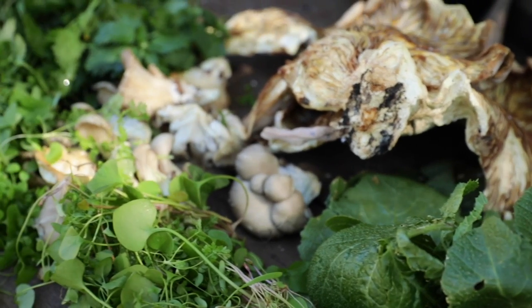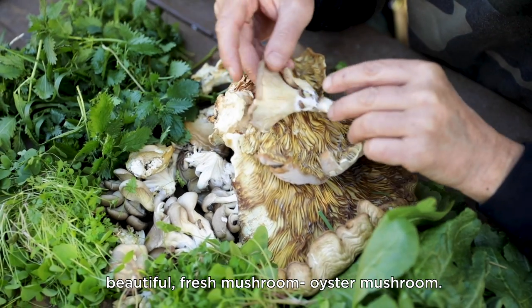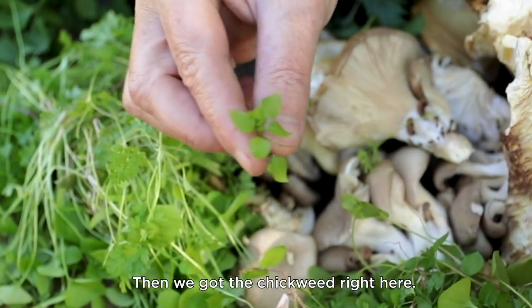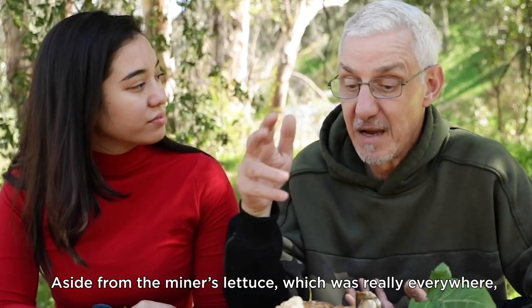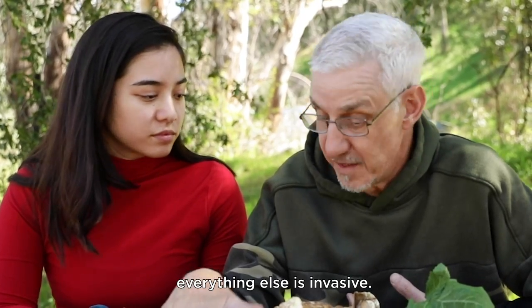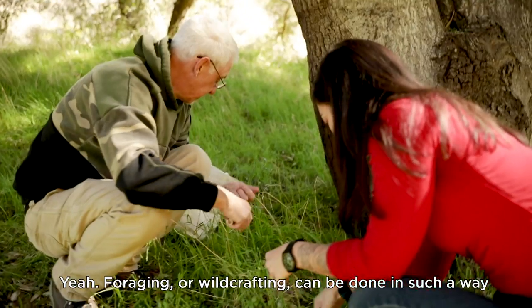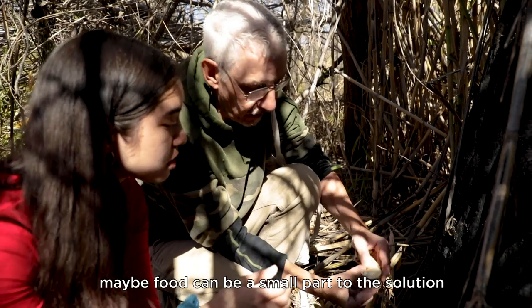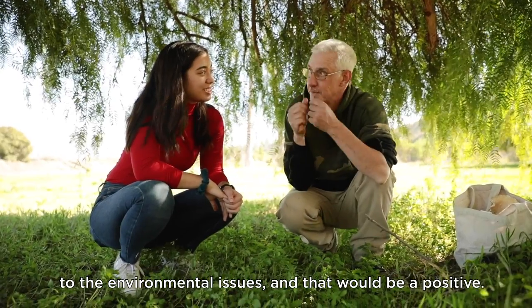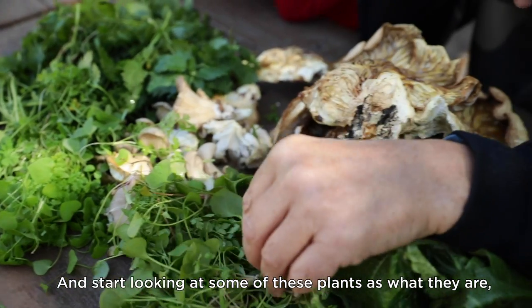So this is our bounty — we got stinging nettle, some dry mushroom and some beautiful fresh oyster mushroom, chickweed, chervil, and oxalis. That's what you have to play with. Aside from the Miner's lettuce, which was really everywhere, everything else is invasive. Foraging or wildcrafting can be done in such a way that you're actually helping nature. So many chemicals are being sprayed on those plants that if you can turn them into food, food can be a small part of the solution to environmental issues. What I'm trying to do is change the narrative and start looking at some of those plants as what they are, which is gourmet food.